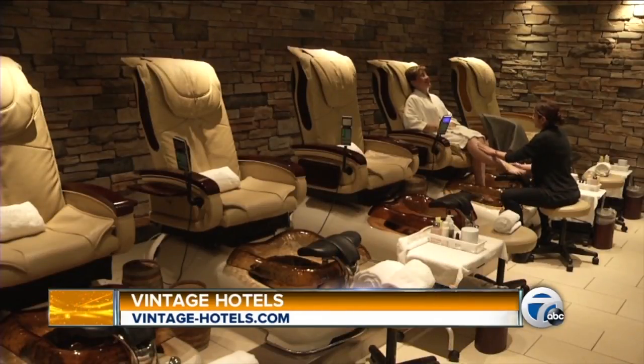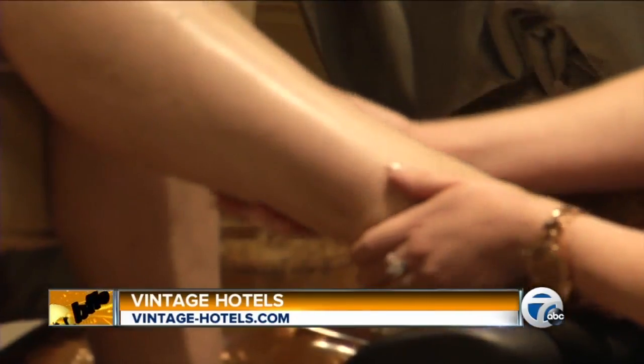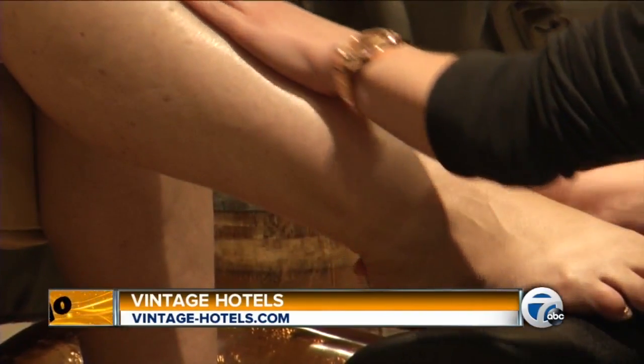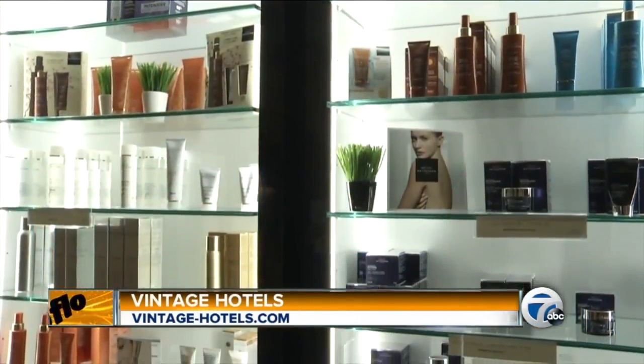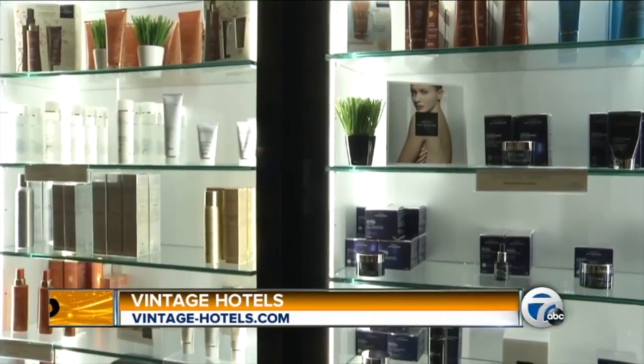We also have a wonderful menu of very special signature series that we've put together, as well as a fully customizable menu for all of our guests. We do have all the classics, but we really like to customize them because people appreciate individual treatments and individual experiences. So we have a full signature line where people can customize their treatments, as well as our own very special ones we've put together.